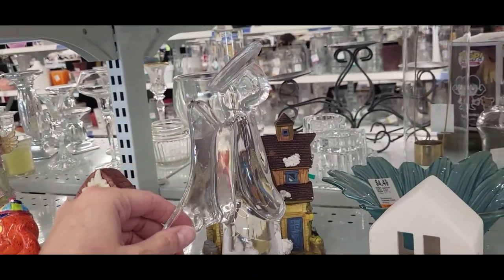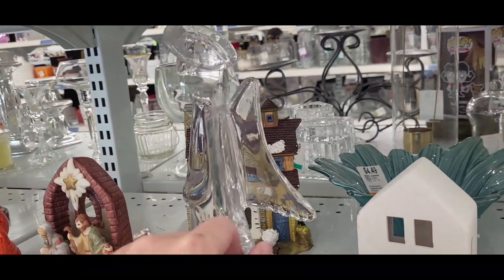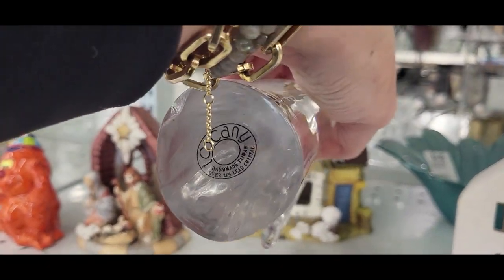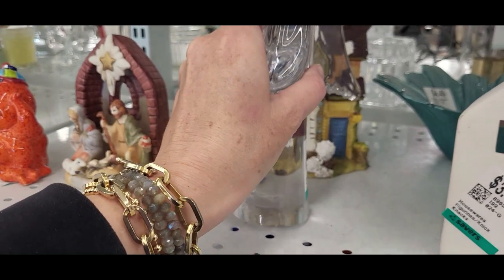I was hoping this was a Murano glass angel, but it still has the sticker on it that says 'made in Taiwan,' so I'll leave that one behind.